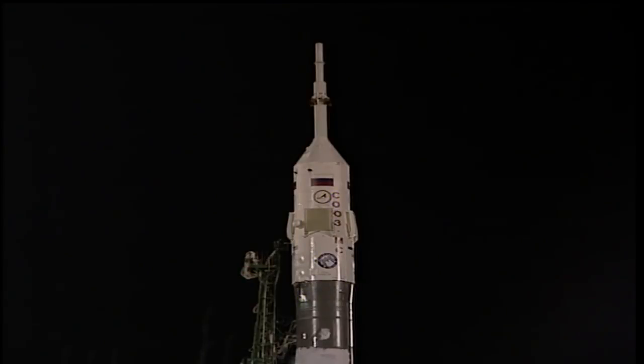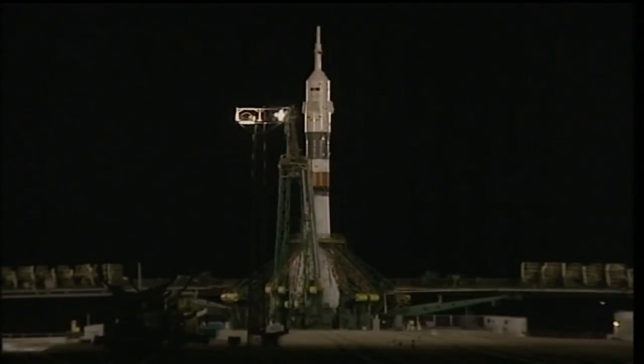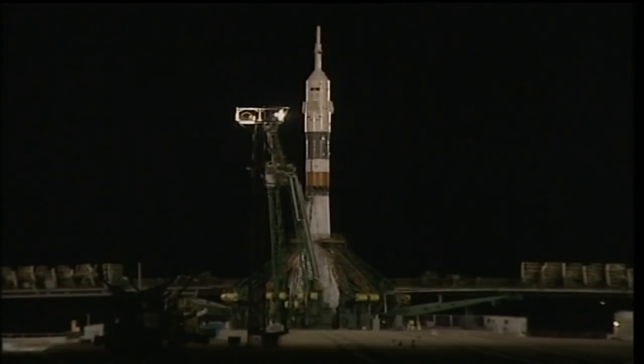One minute away from liftoff. Everything is nominal on board, we are ready for launch. Still getting good calls. The vehicle now on internal power. There's that first umbilical separating away. Pretty soon we'll have auto sequence start. At this point the ground propellant feeds — all the fuel flow into the rocket — has cut off.